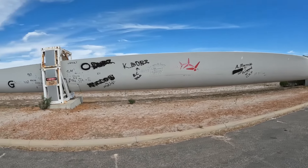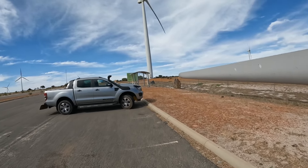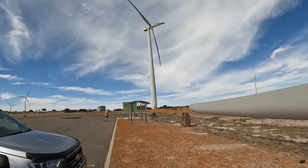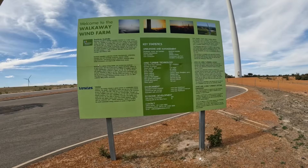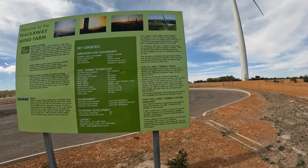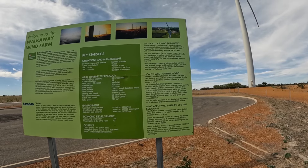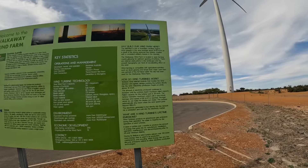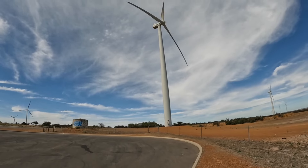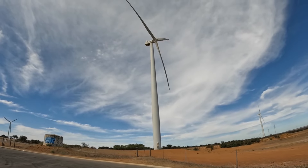More wind turbines — we're actually close enough to hear this one turning; it makes quite a roar. Why do they build the wind farm here? It's one of the windiest places in Australia, with average wind speeds of 20 to 25km/h as a result of a strong seasonal sea breeze. You can certainly hear it ripping through the air.